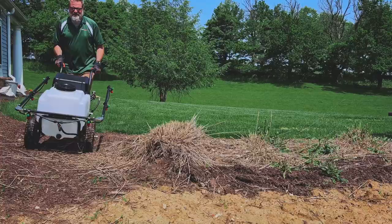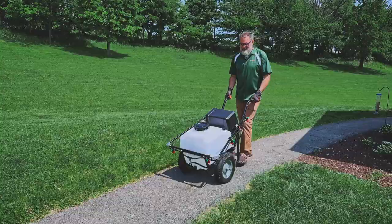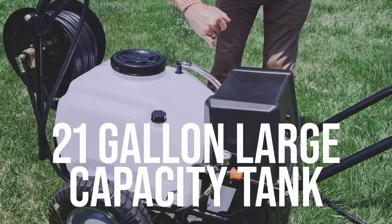This battery-powered sprayer is designed for easy mobility, engineered with heavy-duty tires so you can get maximum coverage on small, medium, and even big yards. You can maneuver it easily on the ground with a simple push or pull.